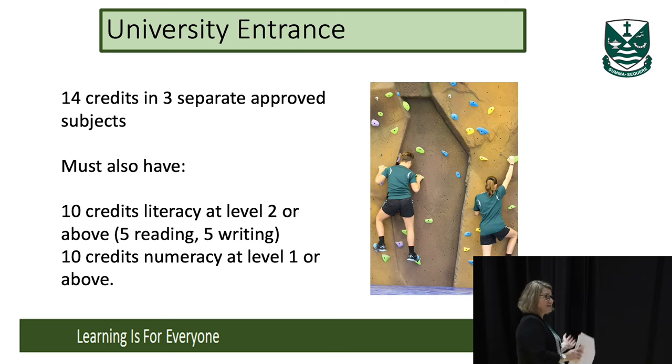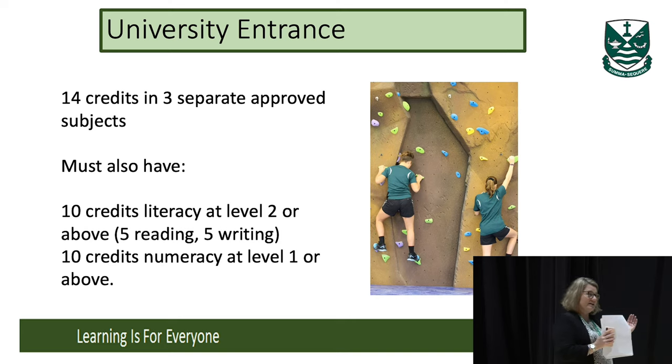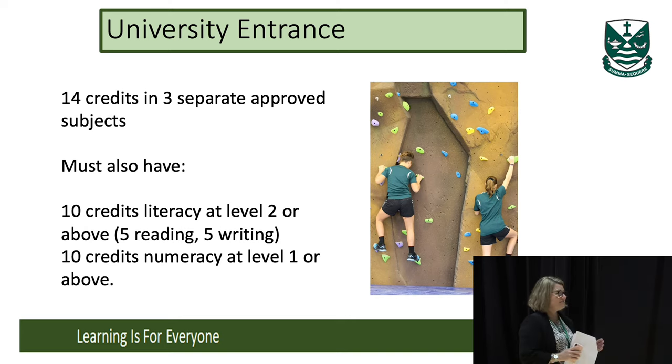University entrance is the qualification that girls leave with after Year 13. Part of university entrance requires Level 1 literacy and numeracy. At Level 2, they need UE literacy — which within the 80 credits must include five reading and five writing literacy credits, plus some numeracy at Level 2. Then at Level 3, to get UE, they need 14 credits in three approved subjects at Level 3 — that's what universities will be asking for.